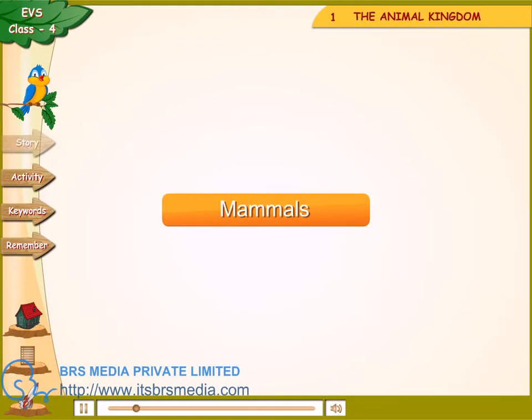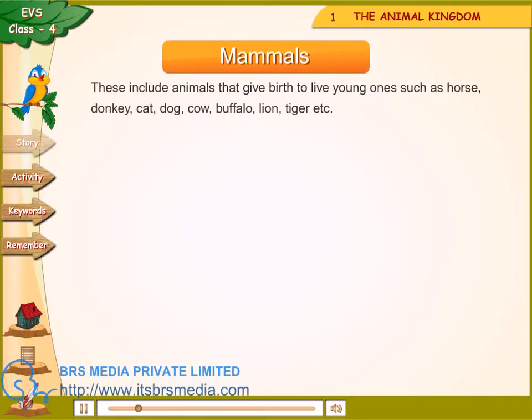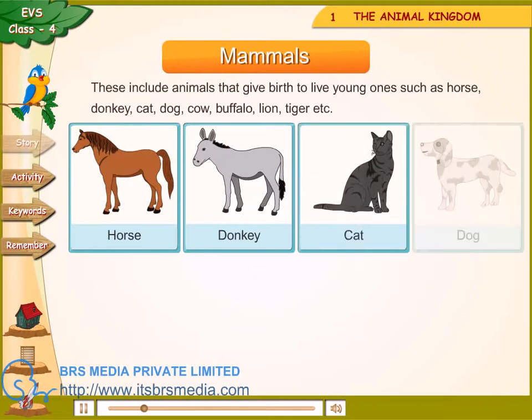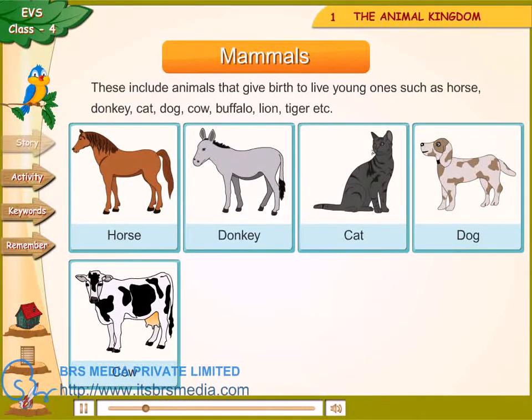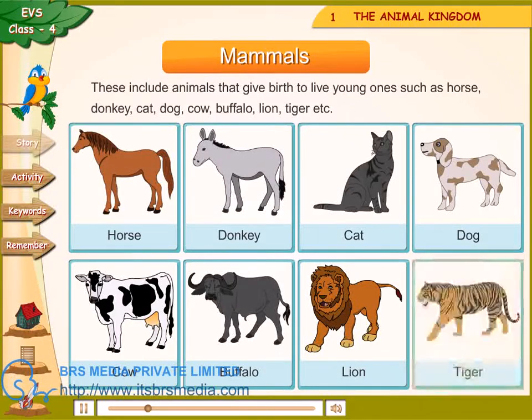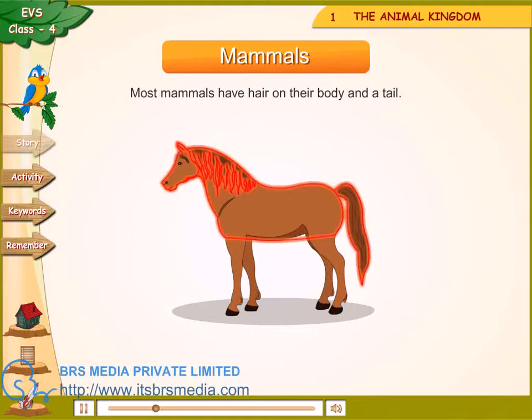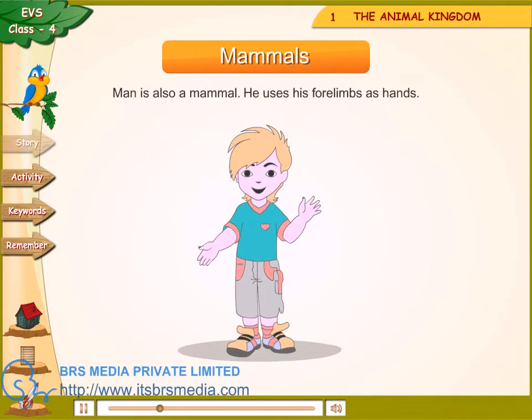Mammals — these include animals that give birth to live young ones such as horse, donkey, cat, dog, cow, buffalo, lion, tiger, etc. Mammals have four legs and are also called four-footed animals. Most mammals have hair on their body and a tail. Man is also a mammal.